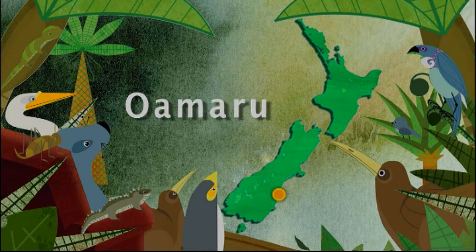At only 25cm tall, the blue penguin is the world's smallest penguin. Yet for such a little creature, they are a huge attraction here in Oamaru. Thousands of people visit them every year and they even have their own scientist. I'm going to meet some of these little locals and see what all the fuss is about.